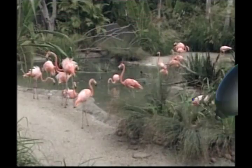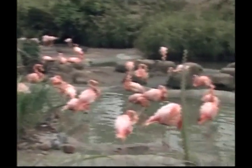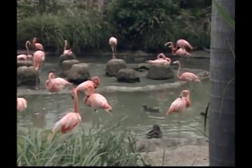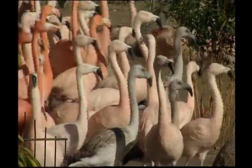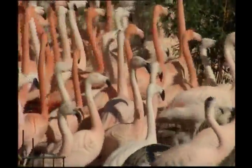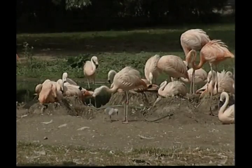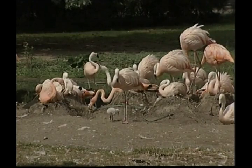Long legs let flamingos wade into deeper water than most other birds to look for food. The flamingo has a very distinctive eating habit — the beak is held upside down in the water. The flamingo feeds by sucking water and mud in at the front of its bill and then pumping it out again at the sides. Tiny filters in the beak trap shrimp, small shellfish and water creatures for the flamingo to eat.